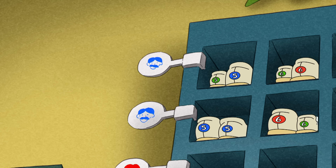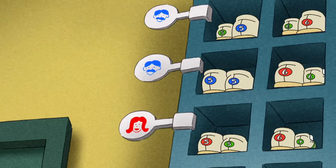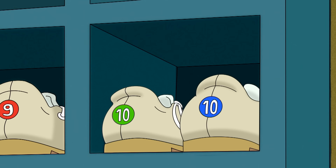George hadn't noticed these colored signs before. There was a blue man, a red lady, and green children. They were the same colors as the shoes. Maybe the different colors meant they were different kinds of shoes.